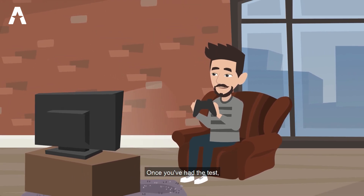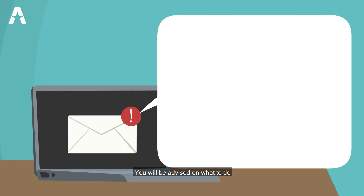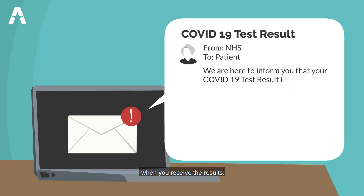Once you've had a test, you need to continue to isolate until you receive your results back. You will be advised on what to do when you receive the results.